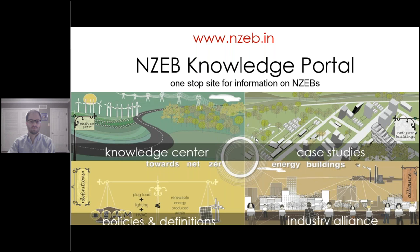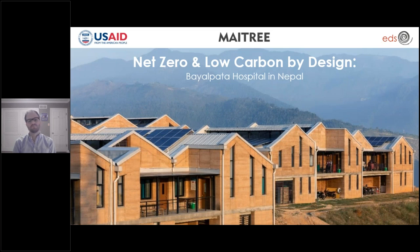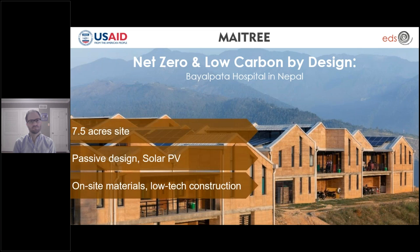Our webinar today is about a building that is net zero energy and low carbon by design — the Bayalpata Hospital. Generally speaking, a hospital has many complex functional requirements and in many ways has a strong influence on the overall design and performance of the building. The Bayalpata Medical Complex is spread across seven and a half acres on a hilltop site in Nepal, yet it is nothing like what a typical hospital looks like and performs like. The project is modest in scale, uses low-tech construction methods, on-site materials, has very low energy demand, and integrates solar energy and many more features.